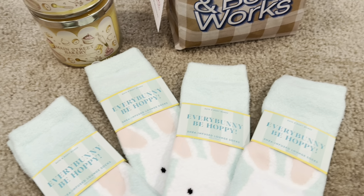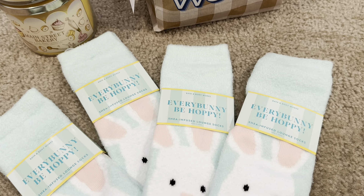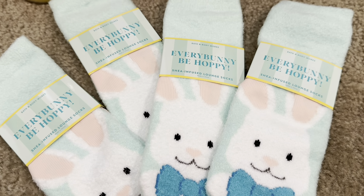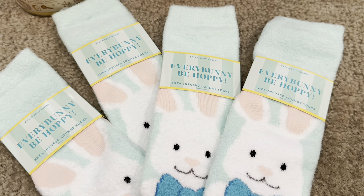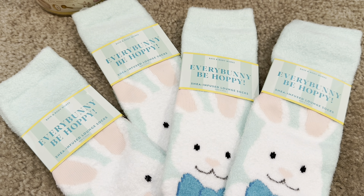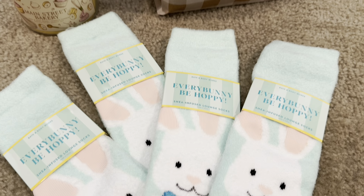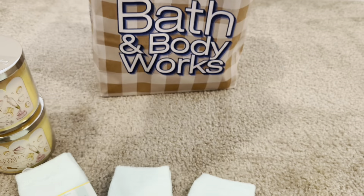Super happy about being able to get some additional ones. Lucky you if you were able to get these — hopefully they will restock. There are so many people who would love to experience these, and I really hope Bath & Body Works decides to do a restock prior to Easter. That's everything for my in-store pickup.